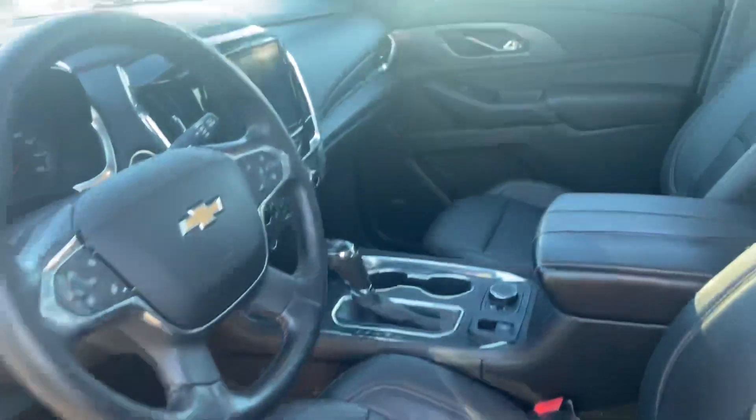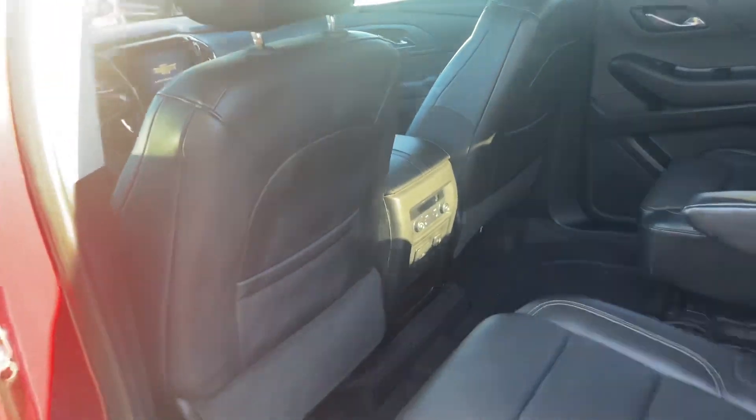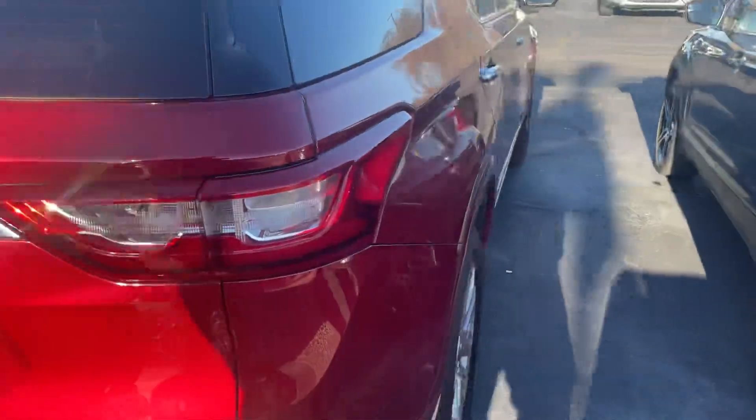It has intelligent entry, a large display screen, captain's chairs in the second row, heated seats in the second row, a third row, panoramic roof, and a good-looking set of tires. It is all-wheel drive and it is the Premier trim, so it's loaded.